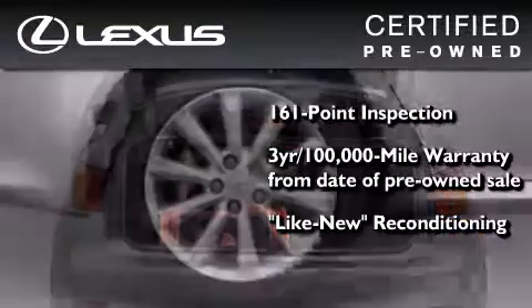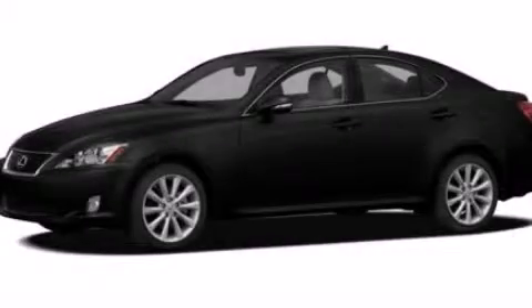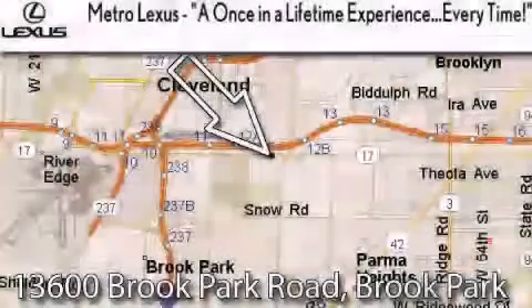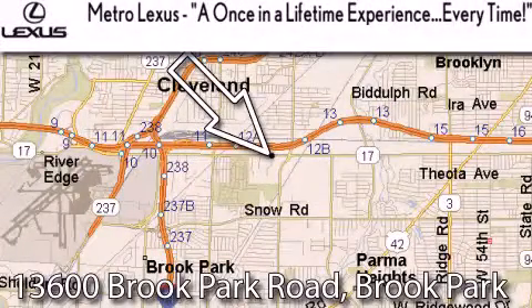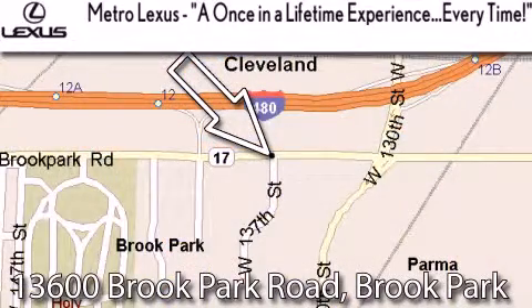It has been reconditioned to a level that is virtually indistinguishable from a new Lexus. It isn't new, and it isn't used — it's in a special category all its own. Stop by today and test drive this vehicle for yourself. Metro Lexus is located at 13600 Brook Park Road in Brook Park. A once-in-a-lifetime experience, every time.